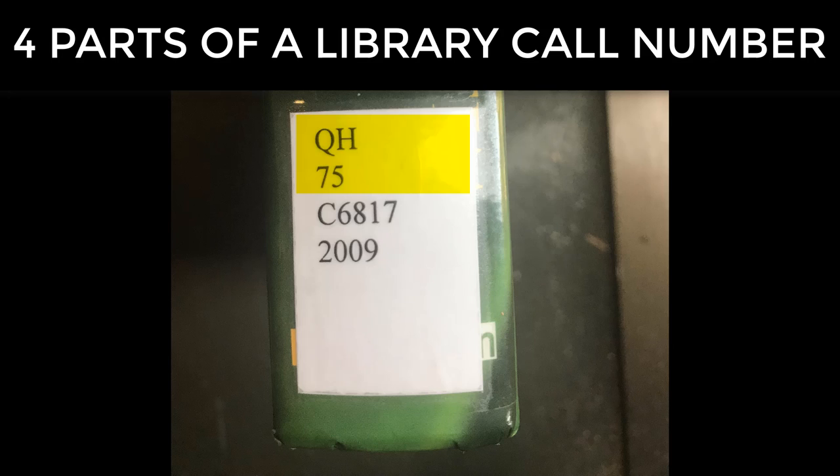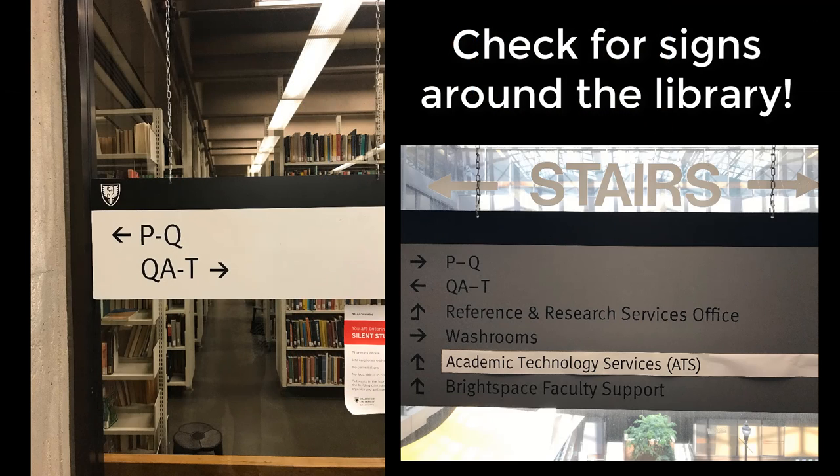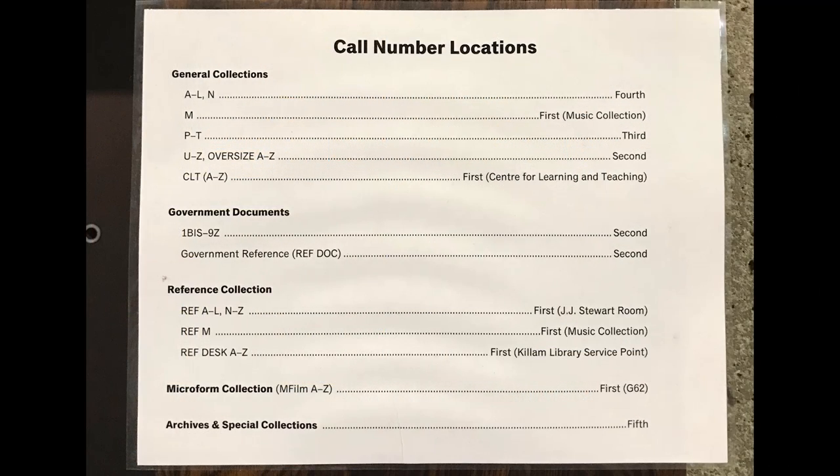The first two parts are fairly easy. You have QH, which you are going to find between QE and QK. Wondering where you can find the Q section? Check for signs around the library. In a larger library like the Killam, you will need to find the right floor first.